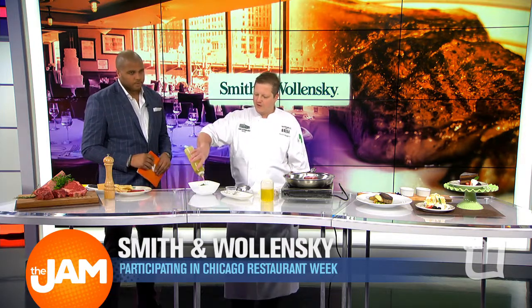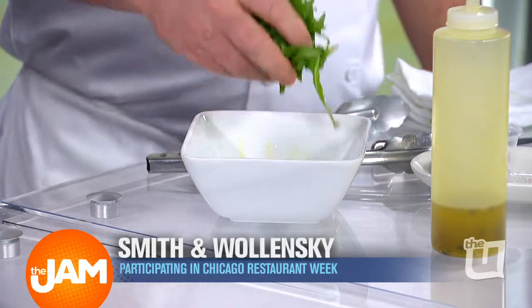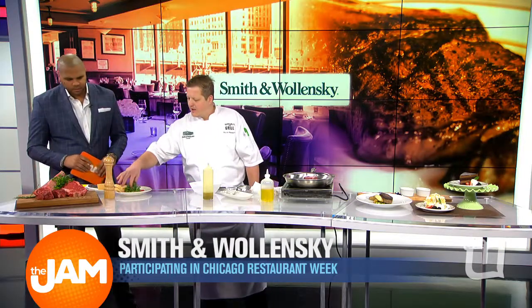One of the dishes that we have featuring is the ribeye carpaccio. We're going to toss this with a little bit of a lemon vinaigrette and a little arugula. Our ribeye carpaccio is a shaved prime ribeye meat, shaved extremely thin, laid out. This is the ribeye carpaccio — it sits on top of the ribeye, the rib cap it is.